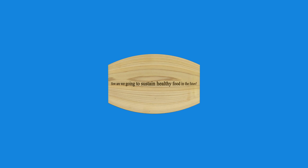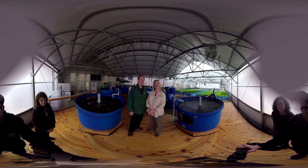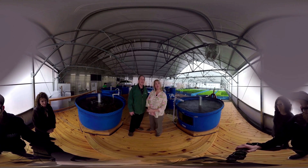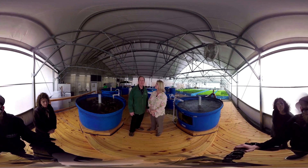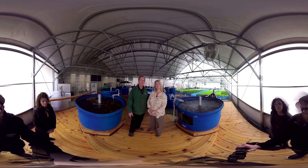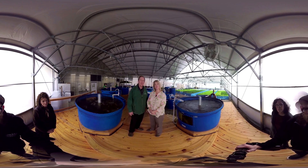How are we going to sustain healthy food in the future? Welcome to Nelson and Payne Incorporated. I'm Rebecca Nelson and I'm John Payne, and together we have developed a sustainable food production system to help feed the world both now and in the future.